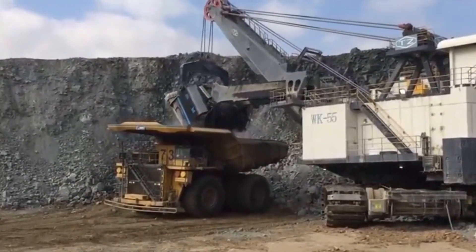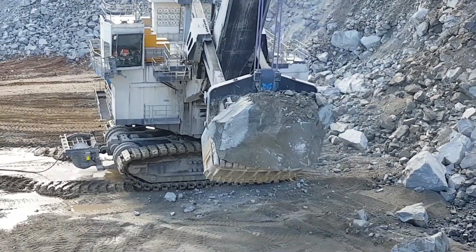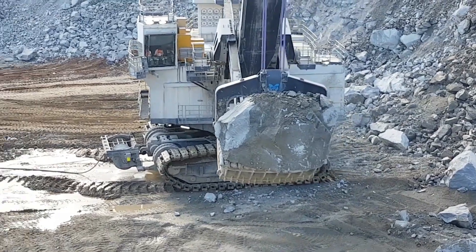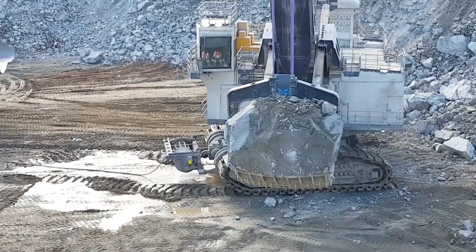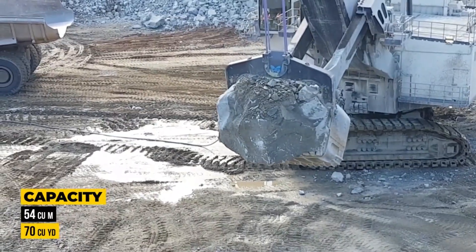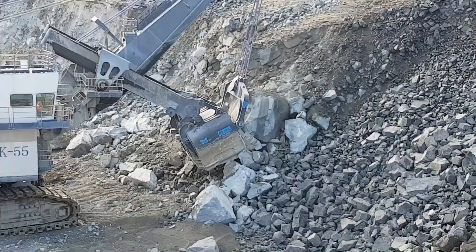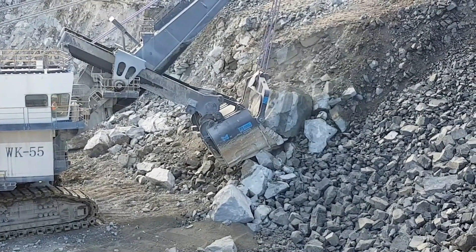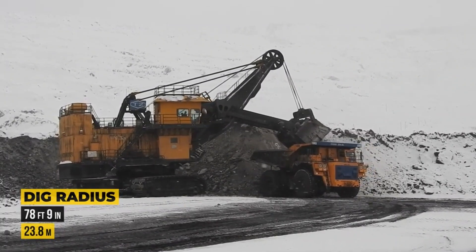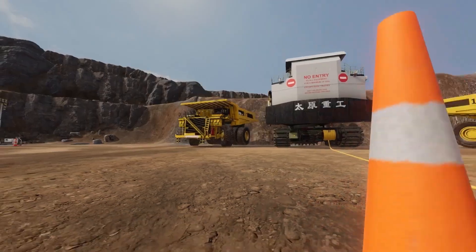The dipper alone can carry a payload of 65 tons and has a maximum capacity of 54 cubic meters, or approximately 70 cubic yards, making it ideal for high-volume mining operations. Its maximum digging radius stretches to 78 feet 9 inches, and it delivers an incredible lifting force of 2,150 kN, giving it the muscle to move dense material quickly and efficiently. The robust construction and precision design make it a reliable workhorse, while its massive reach and payload capacity allow it to compete with some of the biggest names in the industry.